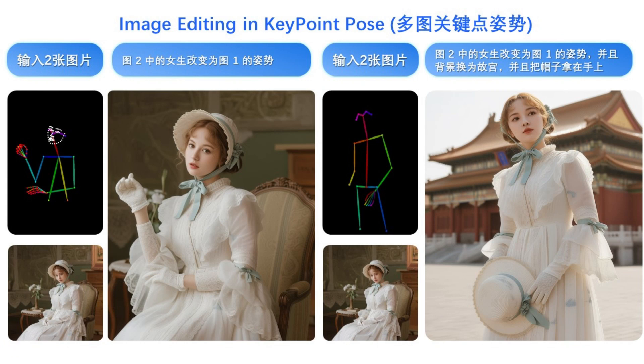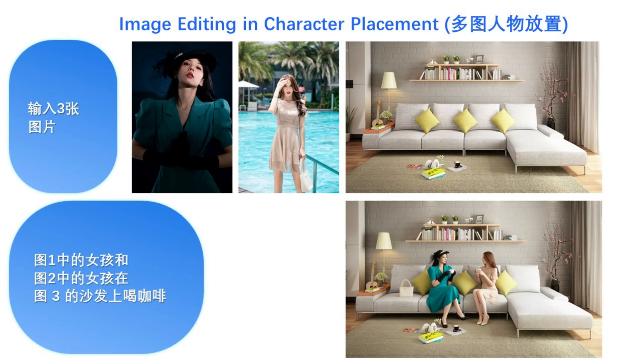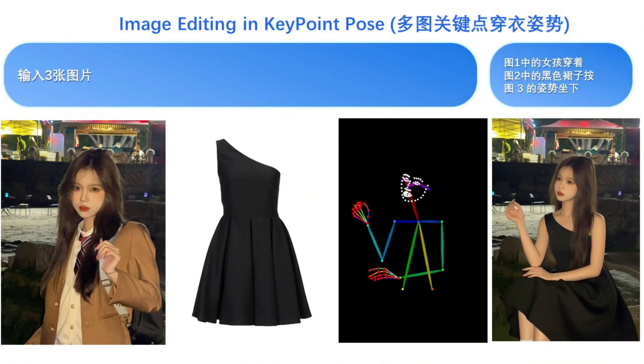It can even understand and replicate poses. Here, it takes the pose from a keypoint skeleton and applies it to a completely different person in a different setting — the accuracy is stunning. This is wild: it takes two separate photos of women and places them together on a couch in a third image, making it look like they were in the same room all along, with perfect lighting and shadows. It also takes a photo of a woman, a separate image of a dress, and a keypoint pose, and combines all three to create a brand new image with the woman in the new dress and the new pose.